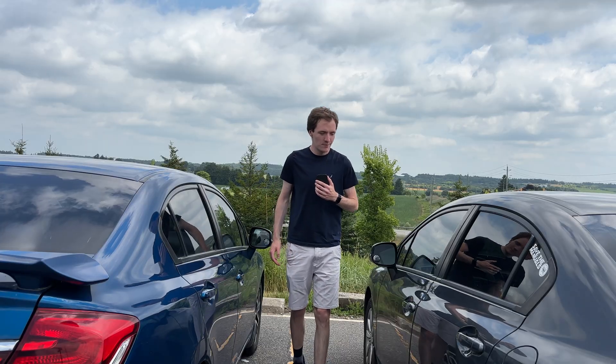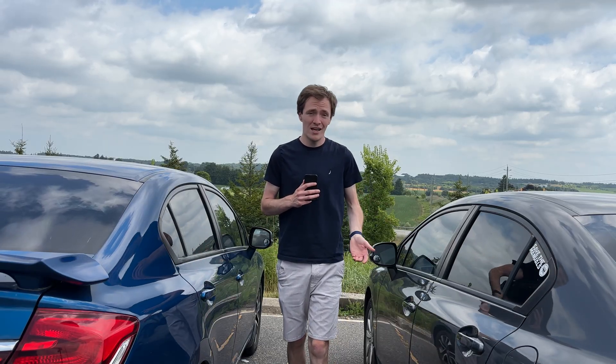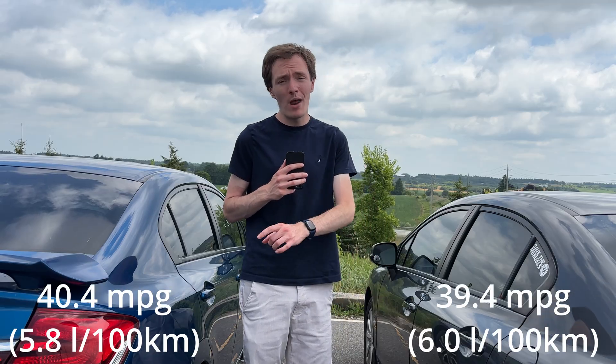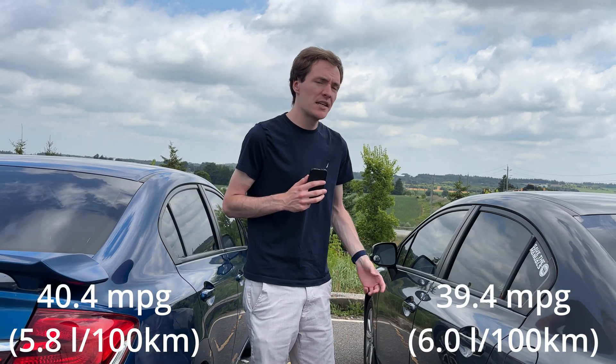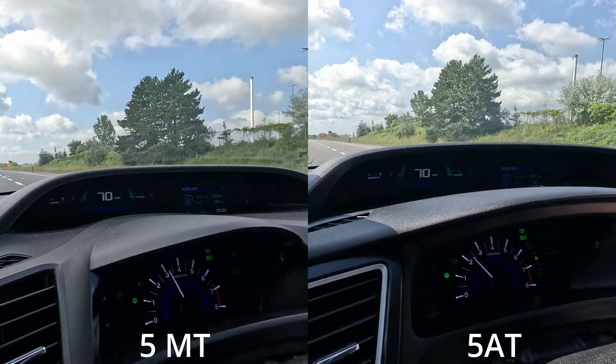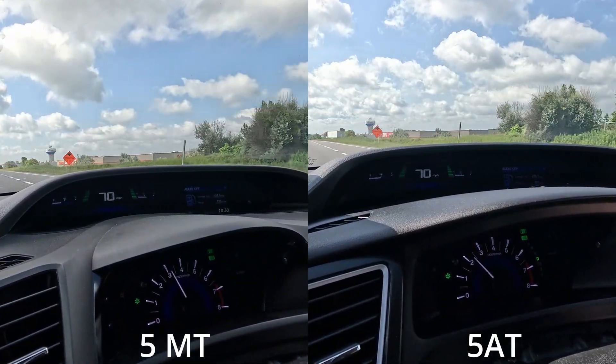So, what are the takeaways? The manual car revs high on the highway, but it returns decent fuel economy — about 1 MPG less than the automatic. It has more torque on hills and you don't need to downshift to pass anyone. On the other hand, the automatic keeps the RPM a lot lower — about 800 RPM less at 70 miles an hour — and it makes the car nicer to drive. You don't hear the engine screaming away under the hood.